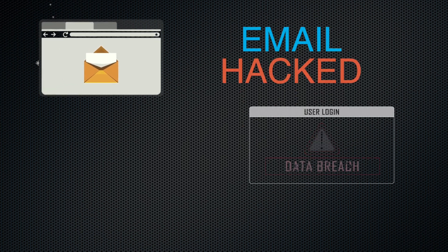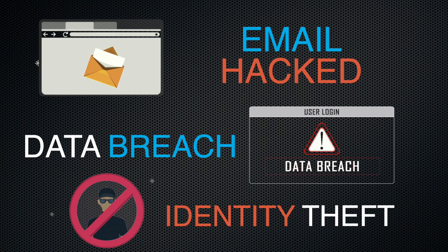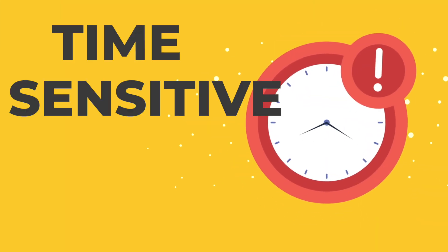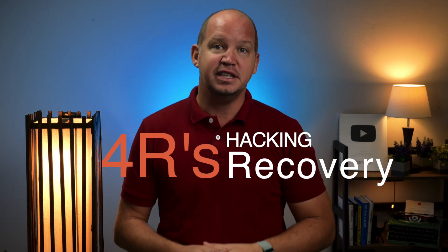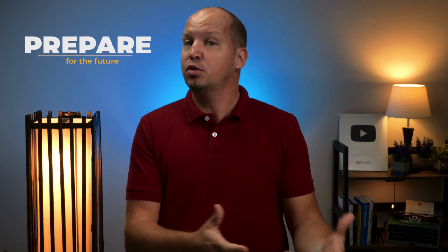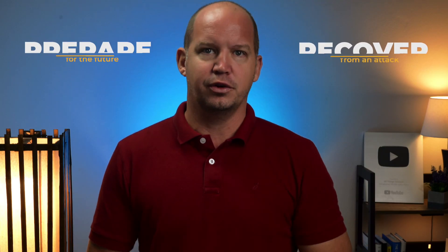Whether your email has been hacked, your personal info is part of a data breach, or you're the victim of identity theft, what happens next is both time-sensitive and critical. Today we're going to walk through what is known as the four R's of hacking recovery that you can use to prepare for an inevitable identity theft or recover from one that you're currently going through right now.